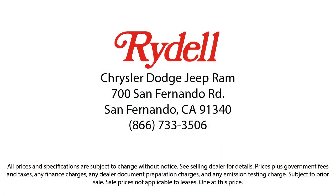So if you're looking for a great deal on a quality vehicle, come see us here at Rydell Chrysler Dodge Jeep Ram today.